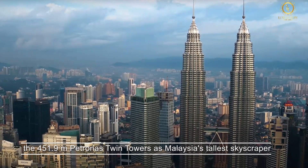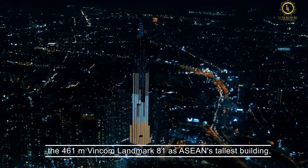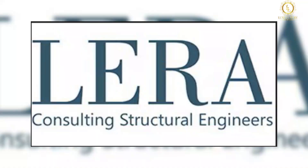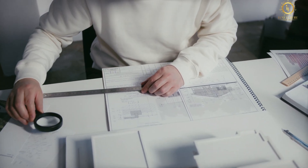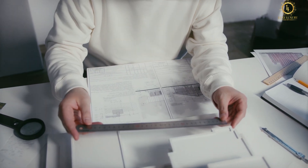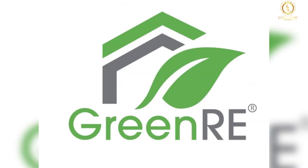It will also surpass the 451.9-meter Petronas Twin Towers as Malaysia's tallest skyscraper and the 461-meter Vincom Landmark 81 as ASEAN's tallest building. Leslie E. Robertson Associates and Robert Bird Group are the structural engineers, and the Neapoli Group, an environmental design and engineering firm, was hired to provide consulting services to achieve platinum accreditation from three green building certifying bodies: LEED, Green Building Index, and Green RE.